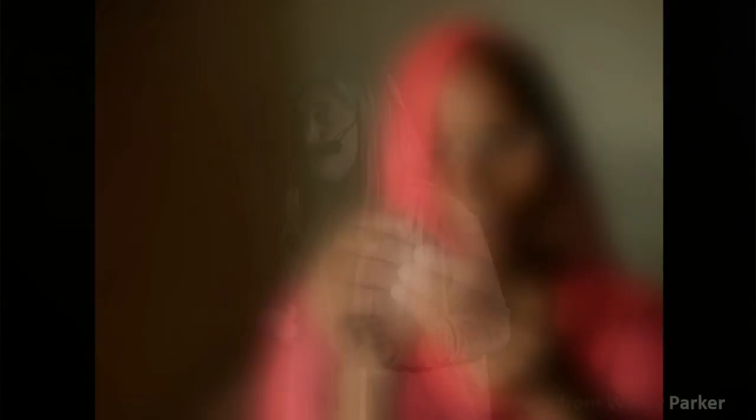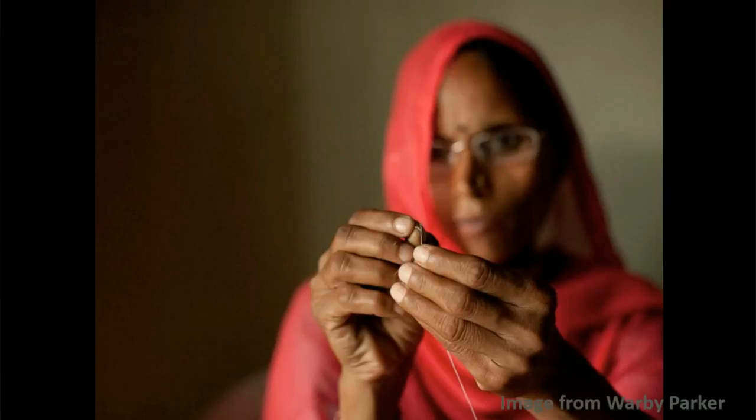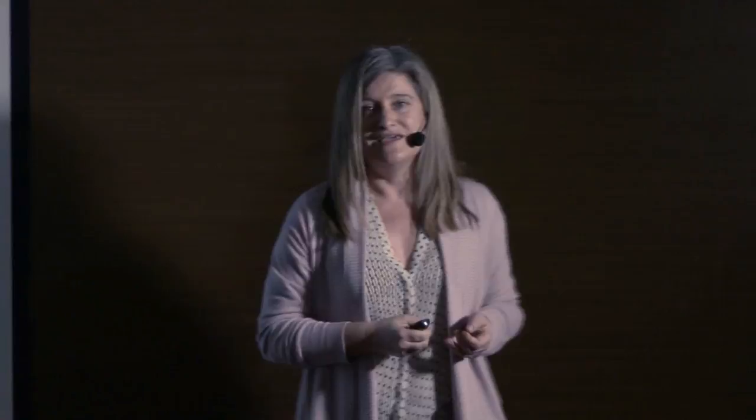We can actually improve quality of life by a lot by giving someone glasses. Eyeglasses are not the bottleneck — they can be as cheap as four dollars, probably the most cost-effective health technology available. However, the reason why so many people remain uncorrected is because of the lack of specialists. In the US or Europe there is one optometrist per 6,000 people.